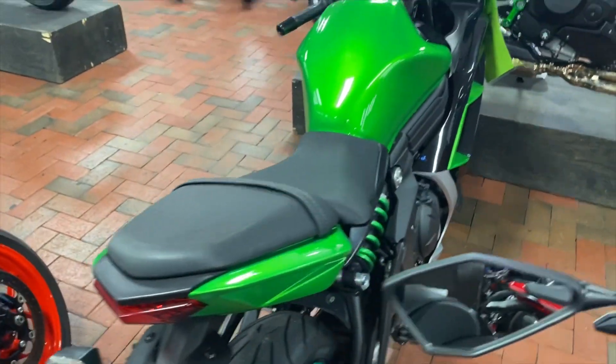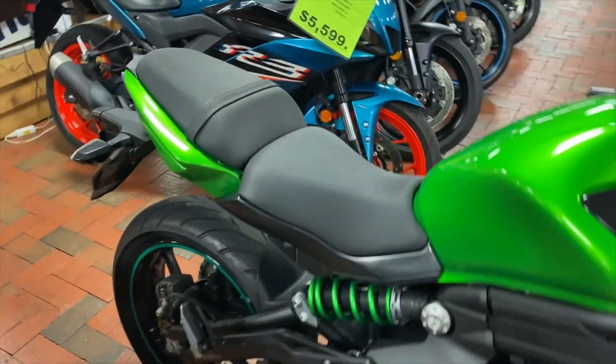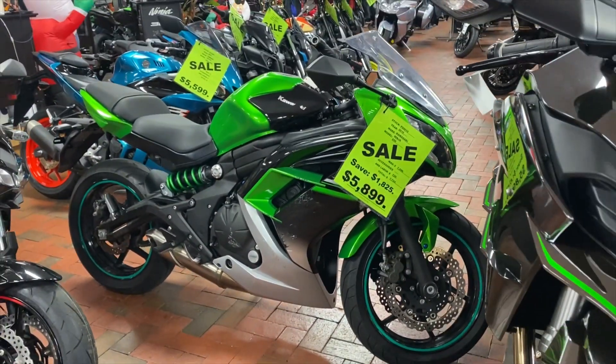Very versatile too — perfect for commute rides and long travel rides with its upright seating position. It's definitely a really fun bike to take out for any and every ride.